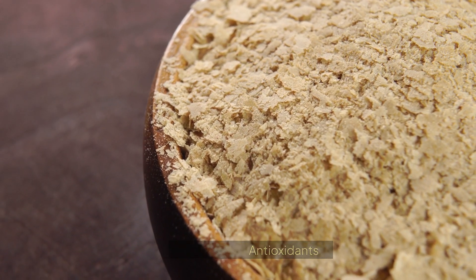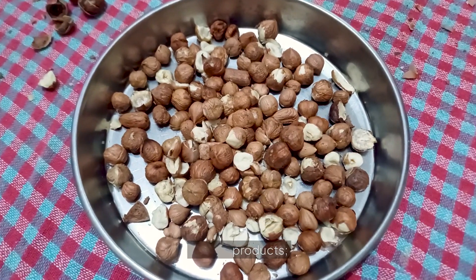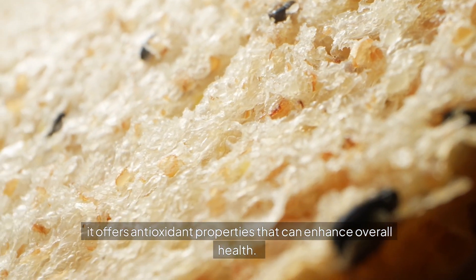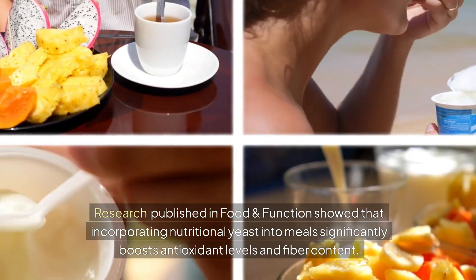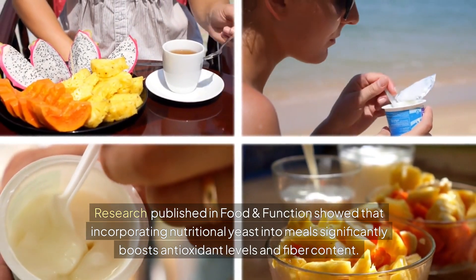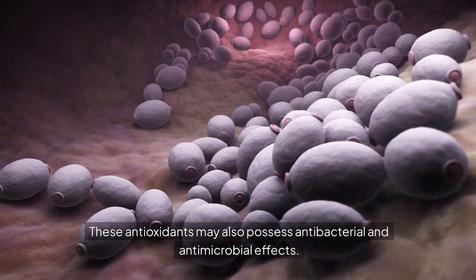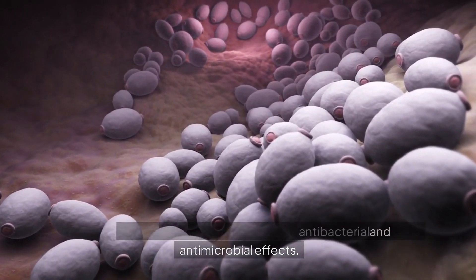Second, nutritional yeast is packed with antioxidants. It's not just beneficial for those avoiding animal products — it offers antioxidant properties that can enhance overall health. Research published in Food and Function showed that incorporating nutritional yeast into meals significantly boosts antioxidant levels and fibre content. These antioxidants may also possess antibacterial and antimicrobial effects.